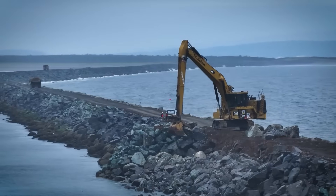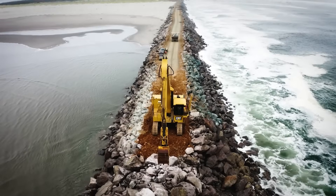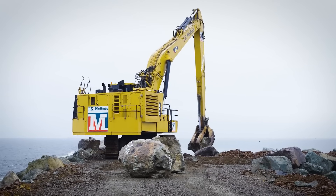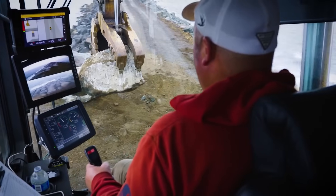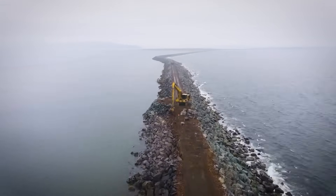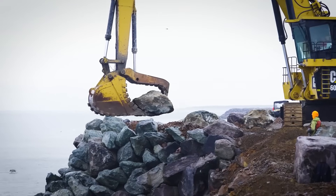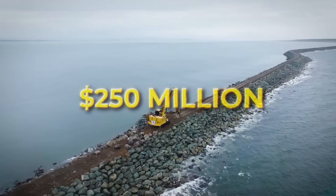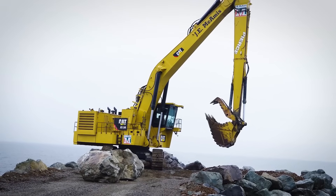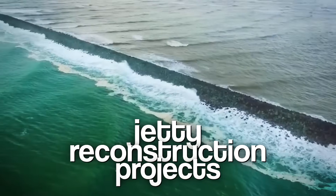Right where the Columbia River meets the Pacific Ocean, there's a massive wall of rock stretching out into the sea, ten and a half kilometers long, hammered by waves taller than a three-story building. Most people have never heard of it, but without this rock wall, hundreds of cargo ships could be stranded, trade routes cut off, and coastlines reshaped by the ocean's fury. Costing over 250 million dollars and built using boulders as heavy as elephants, this is one of the largest jetty reconstruction projects in US history.